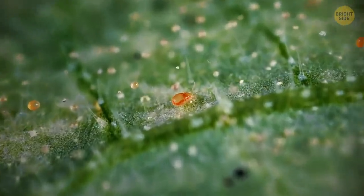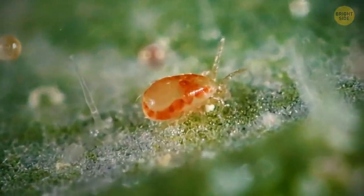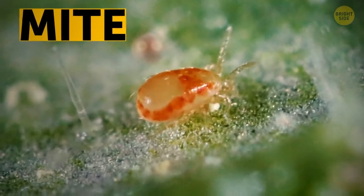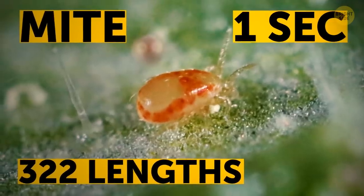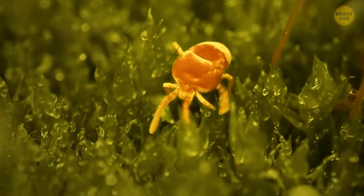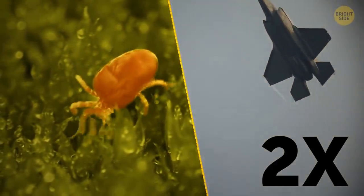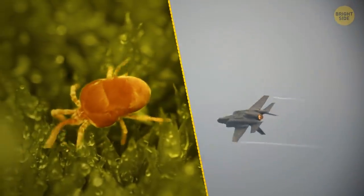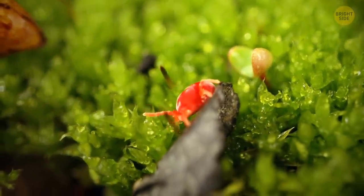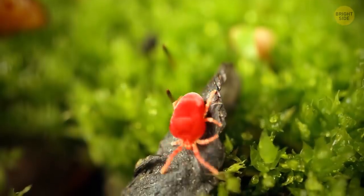And the world record for fastest creature on land is the size of a sesame seed. It's a type of mite, and it can move at 322 body lengths per second. If you scaled the mite up to human size, it could go almost two times faster than the speed of sound. The mite can even change direction while moving — that makes it the fastest, most elusive creature on the planet.